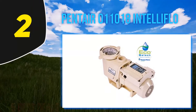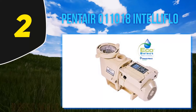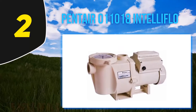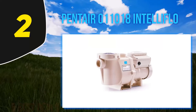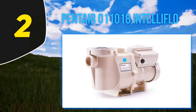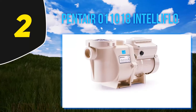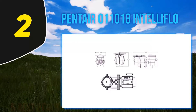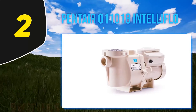Coming in at number 2, the Pentair 011018 IntelliFlow. A pool pump is quite the investment, and in going for a durable pump you will be saving a lot of money. In the pool pump reviews we have come across, this pump stands out due to its durability, its ability to save on energy costs, and its ability to operate with minimal noise. Given that it is Energy Star certified, you can be assured that it will save up to 90 percent of your overall energy costs. With the ability to run at eight different speeds, this pool pump can effectively clean your pool.